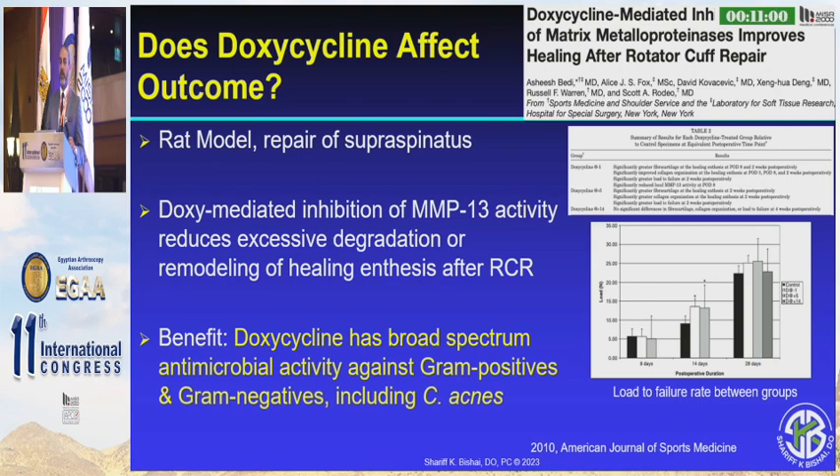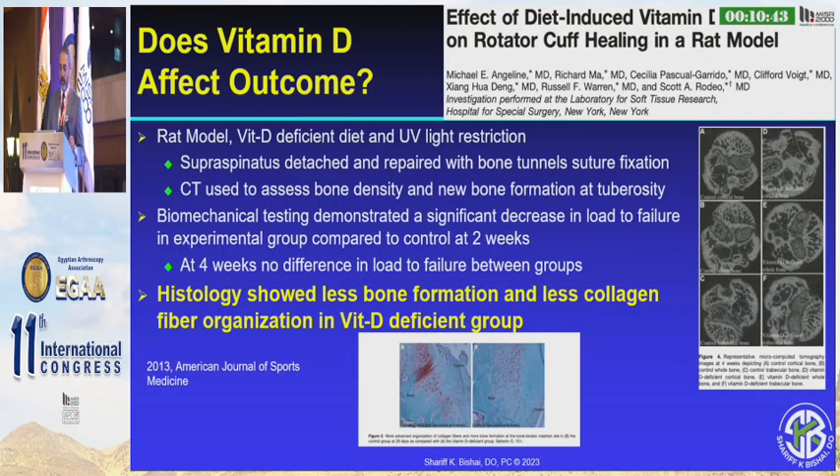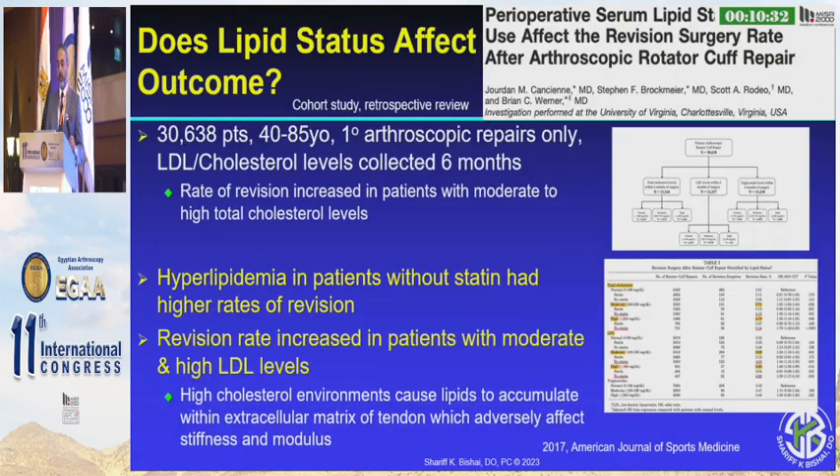Doxycycline has been shown to be helpful in not only healing of the tendon, but also preventing infection. Giving this postoperatively at 100mg twice a day for 14 days also increases the chance of tendon healing as a side effect. Regarding vitamin D deficiency — the histology shows that less bone formation also leads to less collagen formation, therefore a weaker attachment at the enthesis site of the repair.